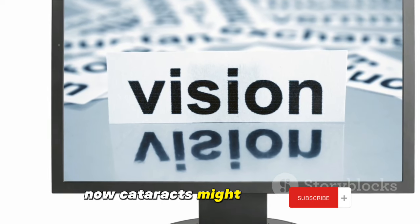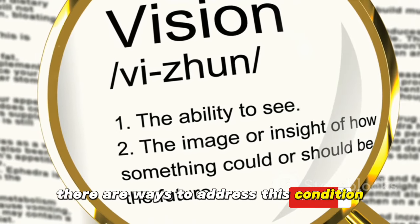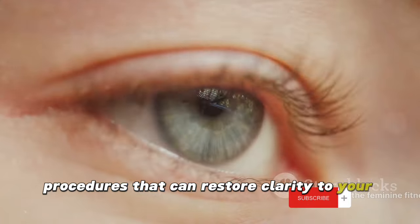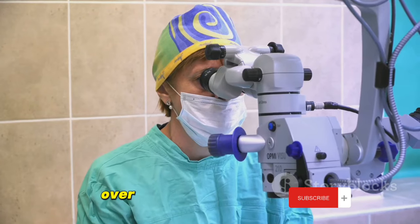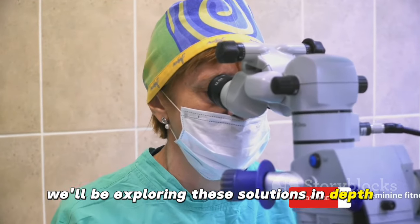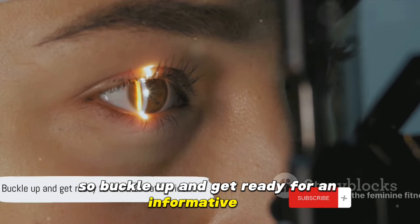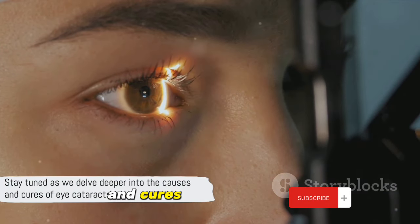Now cataracts might sound scary, but the good news is there are ways to address this condition. From lifestyle changes that can help prevent the onset of cataracts to surgical procedures that can restore clarity to your vision, a range of solutions exist. Over the course of this video, we'll be exploring these solutions in depth, giving you a clear understanding of cataracts and their cures. So buckle up and get ready for an informative ride. Stay tuned as we delve deeper into the causes and cures of eye cataracts.